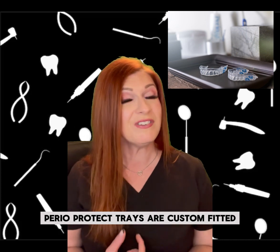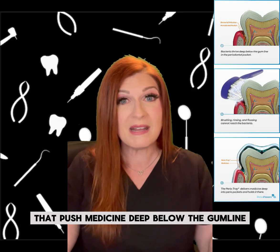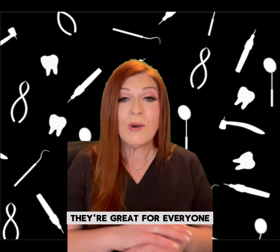Perioprotect trays are custom-fitted trays that are worn for 10 to 15 minutes at a time that push medicine deep below the gum line where traditional brushing, flossing, and water flossing can't reach. They're great for everyone,